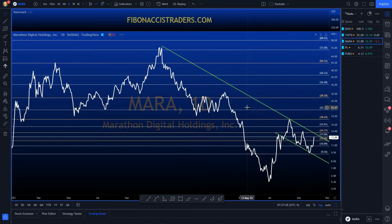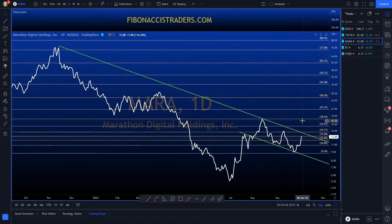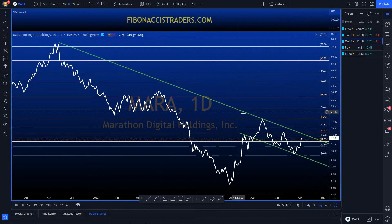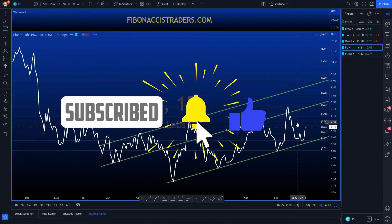Next is MARA — a long downtrend channel with lower highs and lower lows. I go long above this trend line, preferably above the 14.20 area. Once we go long, I'll use the Fibonacci levels to manage my risk, including my stop loss.